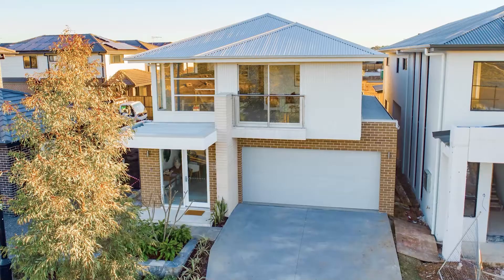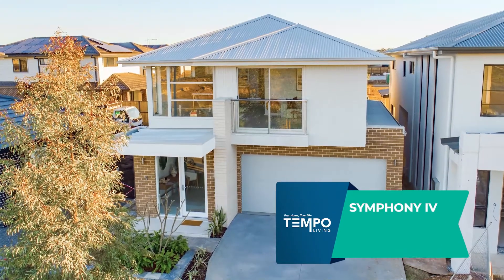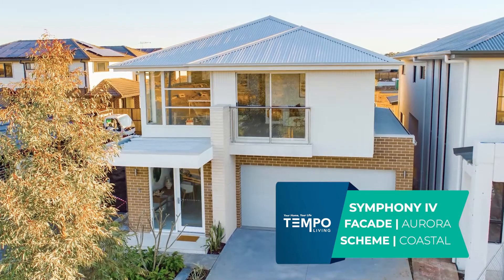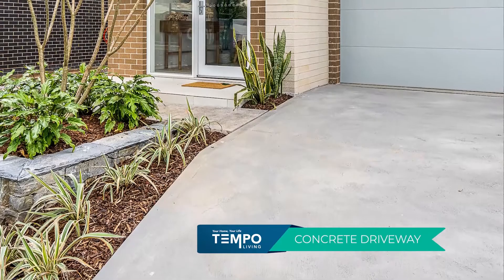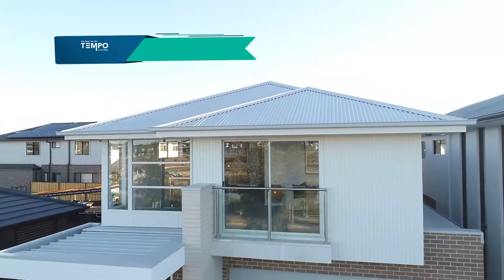This is the Symphony 4 design that comes with the Aurora facade, and our designer selection is from the Coastal scheme. We include a concrete driveway and Colorbond roof, and a lot of other builders consider that an upgrade.